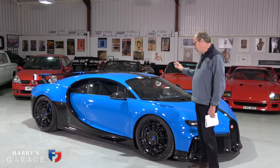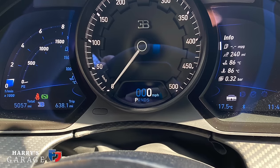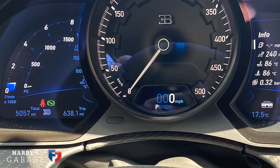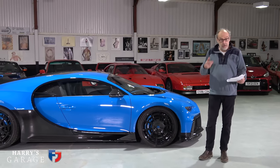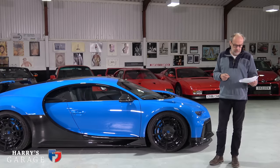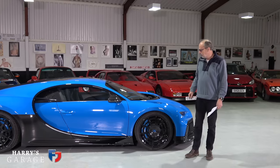The key difference between the Pur Sport and a regular Chiron is the gearing — much shorter and tighter spaced, with the rev limit raised by 200 rpm to 6,900 rpm. The in-gear performance is off the scale. Claimed figures: 0–100 km/h in 2.3 seconds, 0–200 km/h in 5.5 seconds, 0–300 km/h in 12.4 seconds. I'd imagine this hits its top speed of 217 mph in under 20 seconds.